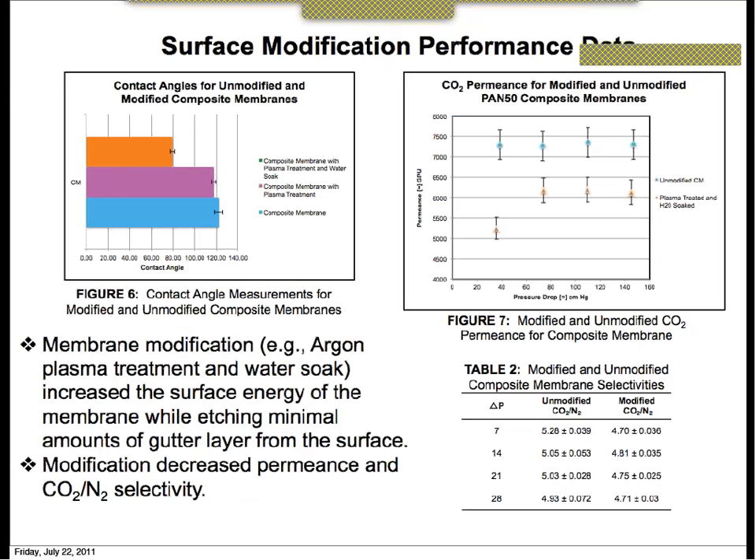Following the dip-coating process, we needed to modify the surface to enhance the wettability, or surface energy, of our gutter layer prior to dip-coating it into the PFCB CO2-selective polymer. Plasma treatment using argon gas was utilized for this task. We used contact angle measurements to determine the effectiveness of the plasma treatment, as well as plasma treatment followed by a 24-hour water soak. Figure 6 shows these contact angles for the composite membrane prior to modification, after plasma treatment, and after plasma treatment with water soak. One potential problem is the etching away of the gutter layer, which would lower permeance and selectivity, as shown in Figure 7.